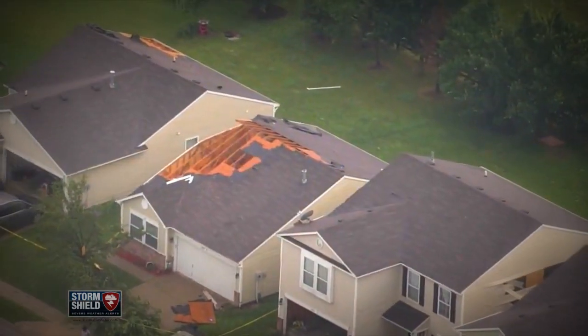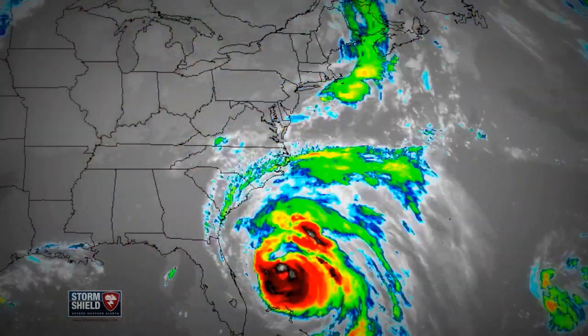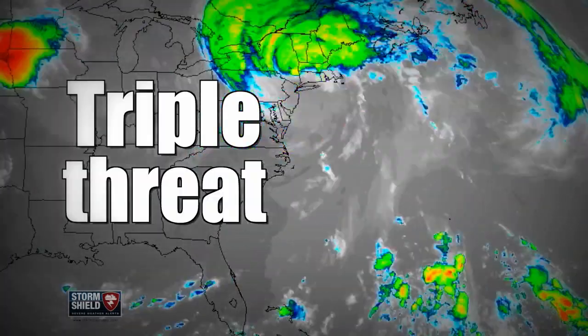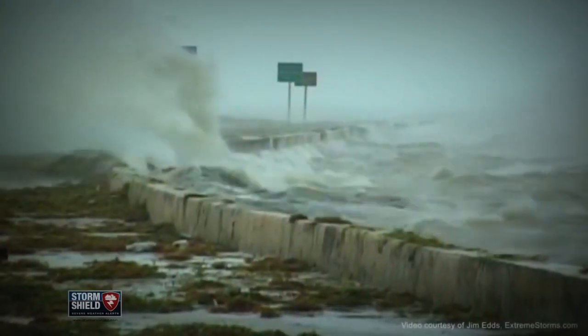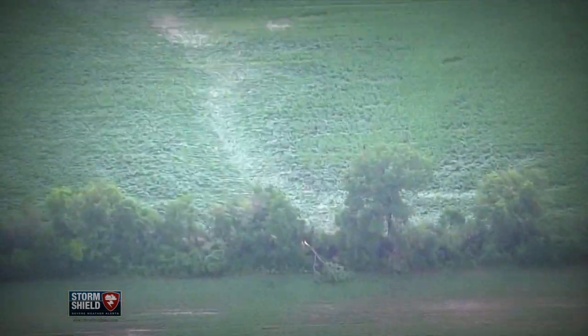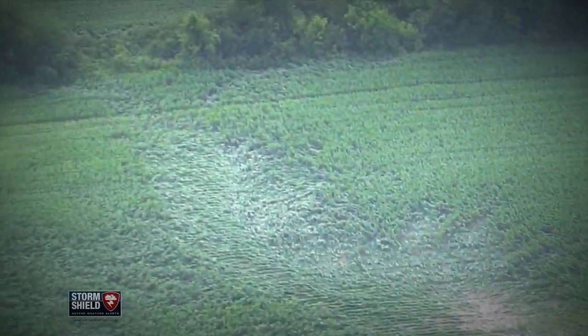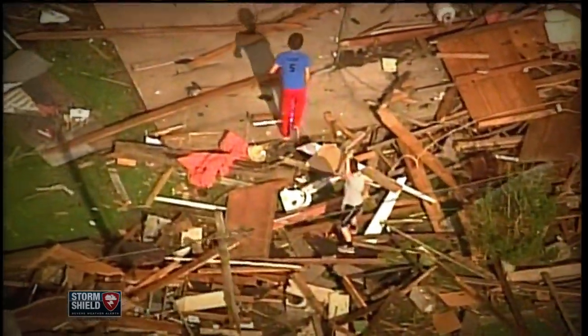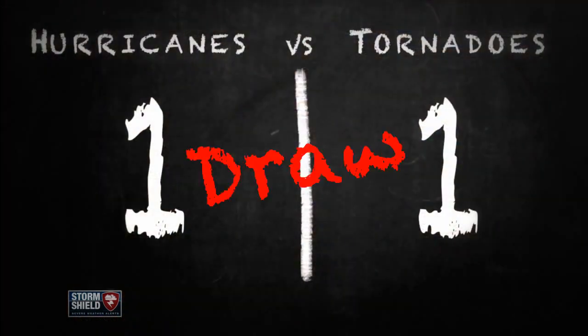Tie ball game. Next round — what does more damage? Tornadoes do all their damage using those extremely strong rotating winds. Hurricanes, however, come with a triple threat: they use strong winds, heavy rains, and storm surge, bringing huge waves crashing on shore and causing more flooding. But even so, tornado and hurricane activity can vary from year to year, and study after study has shown that, on average, they're both equally damaging and deadly. This one is a draw.